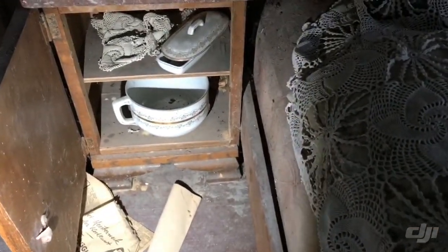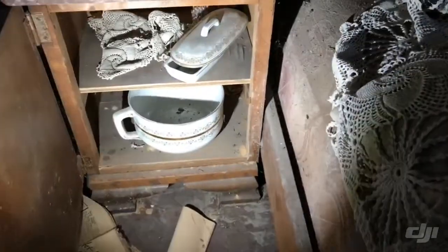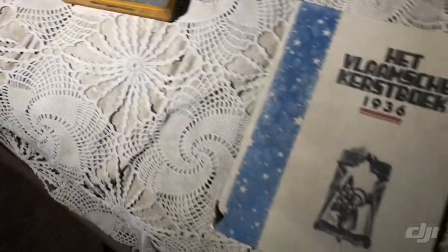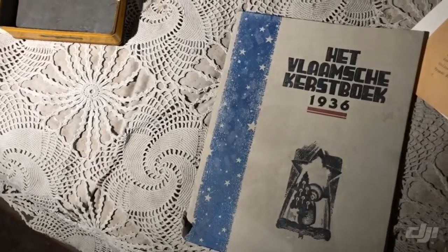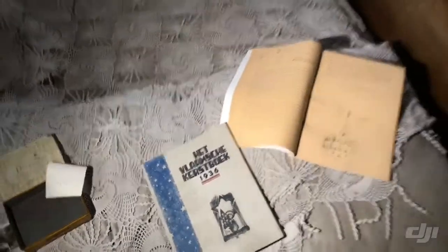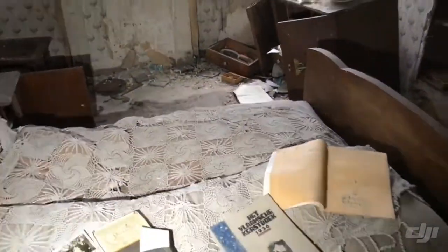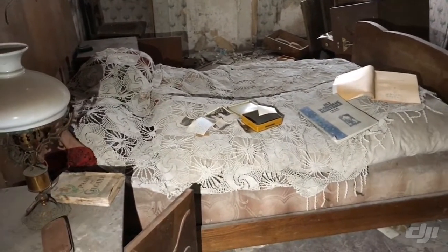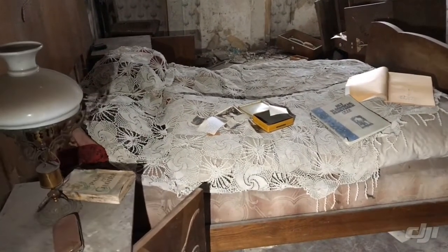There are night tables here — we're going to open one and there are still things left inside. Old photos of what were maybe the owners, and an old book of Christmas songs. It's untouched; no one has slept here in years, and it's amazing to see.